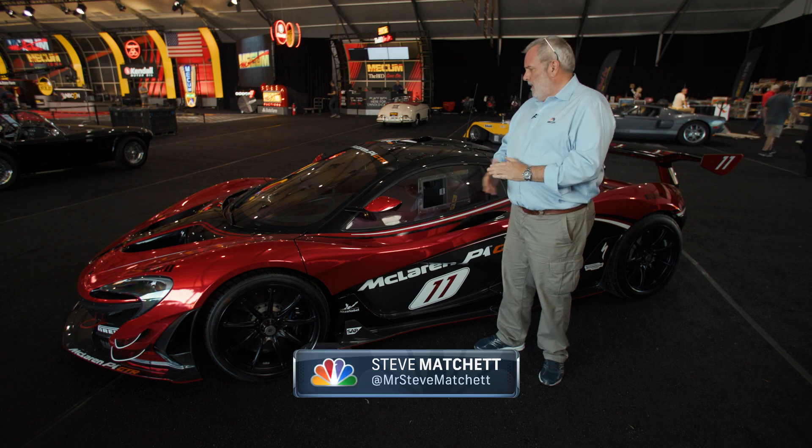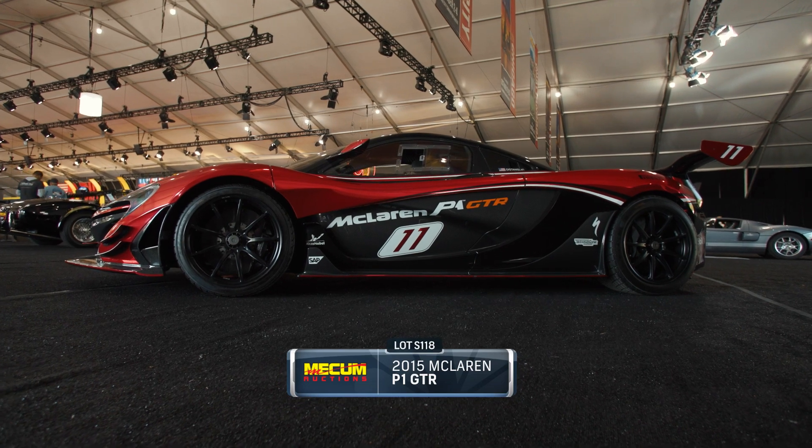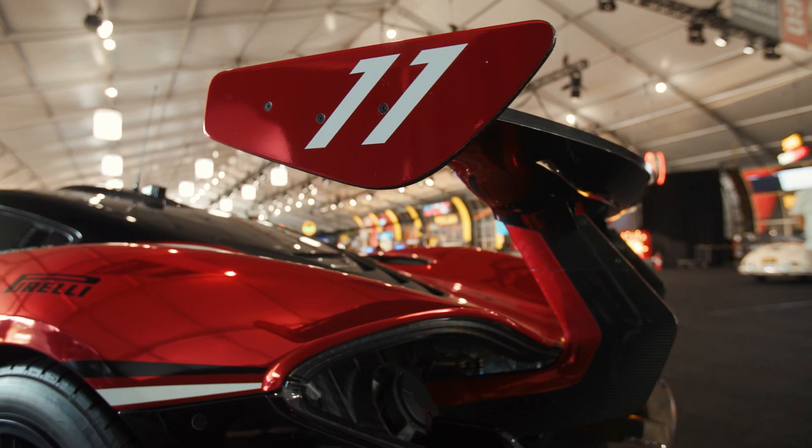A 2015 McLaren P1 GTR. Of a worldwide production of just 35 examples, this is number 26 and it has covered just 120 miles. Effectively, it is ready to race.